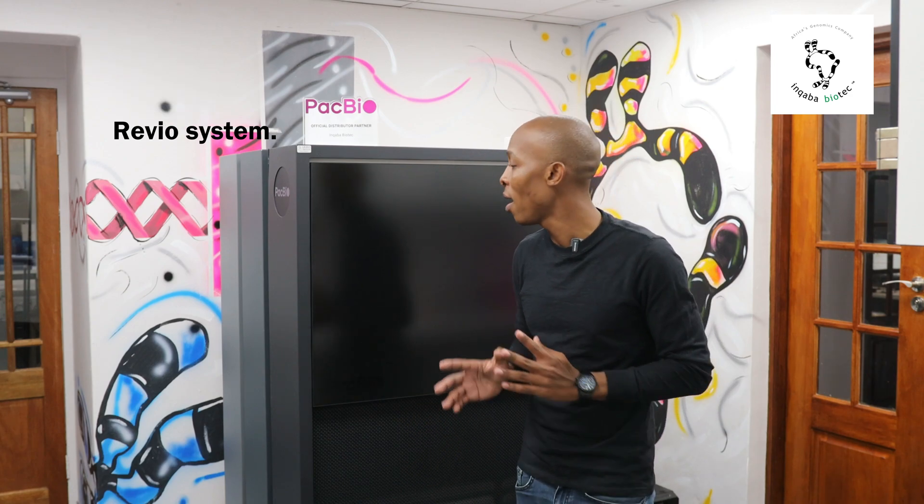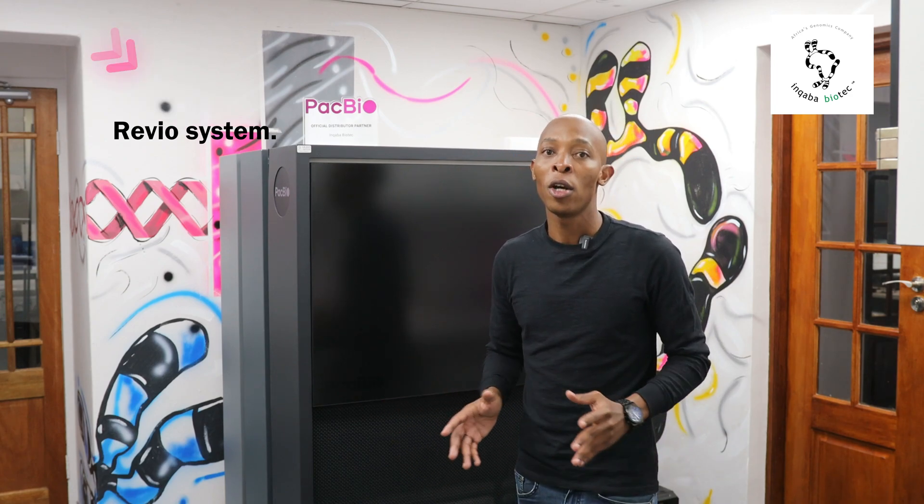This in turn reduced the cost of sequencing across various applications such as African sequencing, microbial genes, and metagenomics. In 2020, Nerovite introduced a highly flexible, high-throughput Revio system to address, amongst other things, the cost of sequencing as well as the turnaround time.